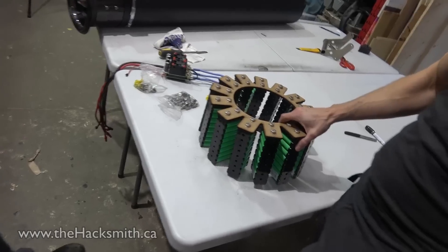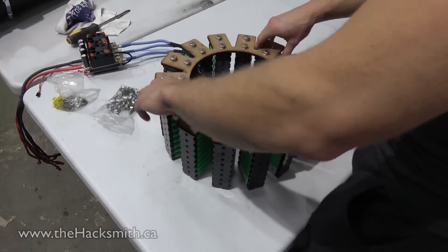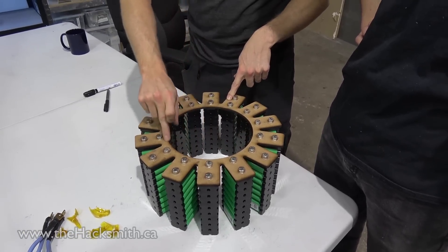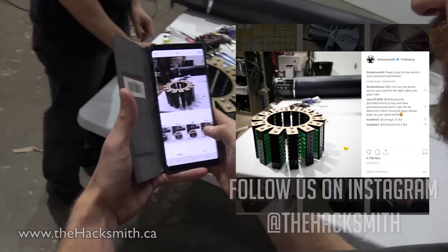Perfect. Jeez, that's gonna break really fast. Yeah. Even cut another ring. Even just superglue it on. Follow us on Instagram.